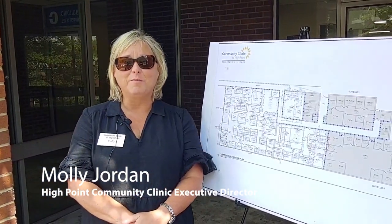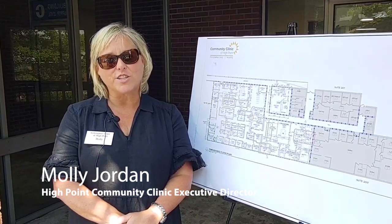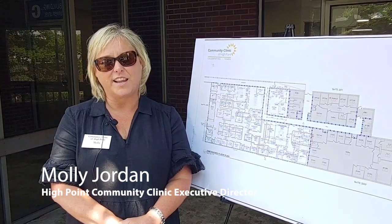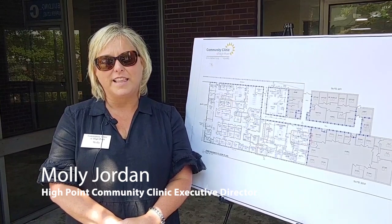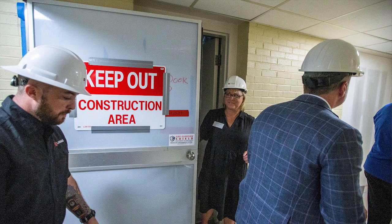We're here today for a sneak peek at the new construction and the new site for the Community Clinic of High Point. We're closing in on construction and expect to be in the building later this fall, and we're really excited about the expansion that is going to allow us to increase capacity for patients and continue doing the great work that we do, but also expand the services that we provide them.